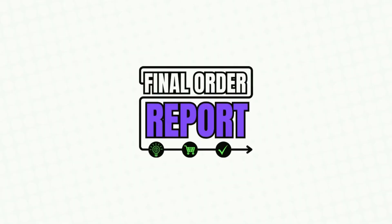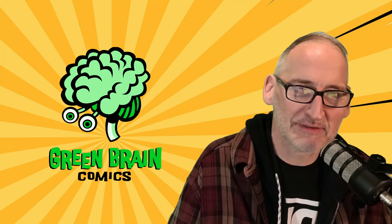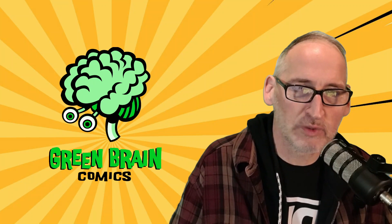This is the final order report from Green Brain Comics. Hello and welcome, Brainiacs. I am your host, Dan Merritt, Chief Purchasing Officer at Green Brain Comics. Every week we bring you a curated list of comics and graphic novels that will be going to print next week and are scheduled to hit the shelves as soon as four weeks from now. We're here today to share this info and give you one final chance to subscribe and/or special order before Sunday, April 14th at 5 p.m.